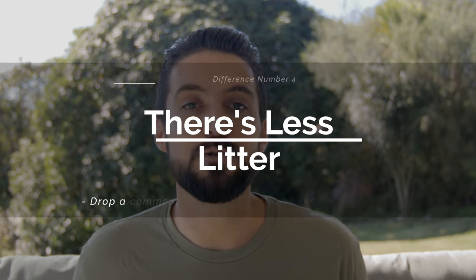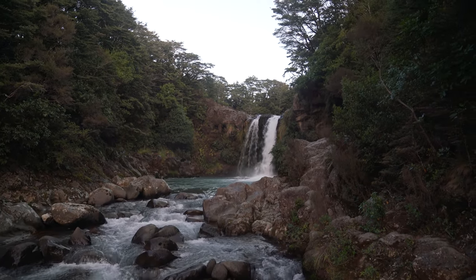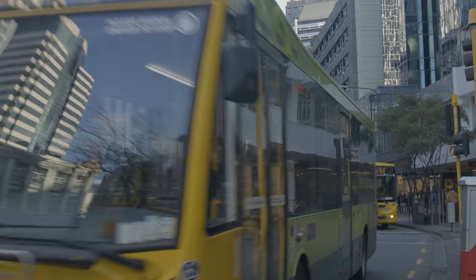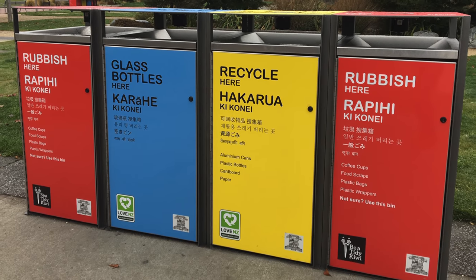New Zealand is cleaner than the United States, and I think that boils down to a couple of reasons. First, New Zealand is 2.5% the size of the United States, so there are much fewer people creating much less trash. But I also think there is a culturally ingrained sense of duty and obligation to clean up after yourself. There are little signs across the country that say 'be a tidy kiwi,' meaning clean up after yourself, don't litter. Litter bugs here are really looked down upon, and there's a lot of social pressure not to litter.